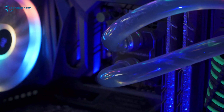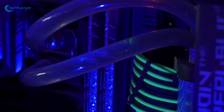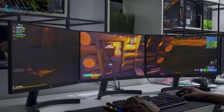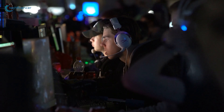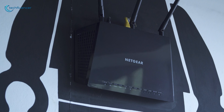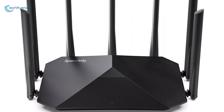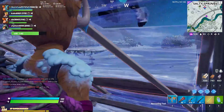Gaming rigs are really good if they are tricked out with the latest and fastest components. But still, online gaming performance can get hampered if connected with a crowded network or a wireless router that disconnects frequently. Therefore, we have listed the 5 best gaming routers that you can get under $100 for uninterrupted online gaming sessions.